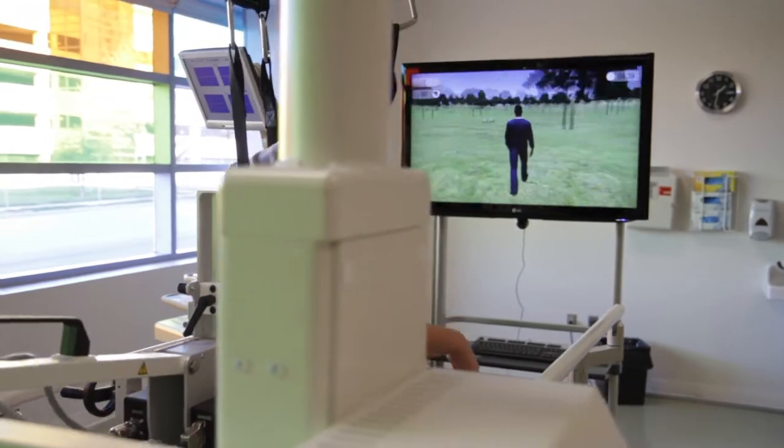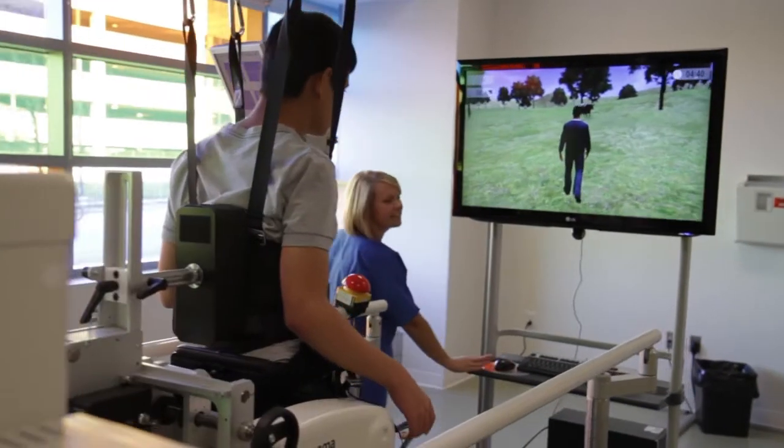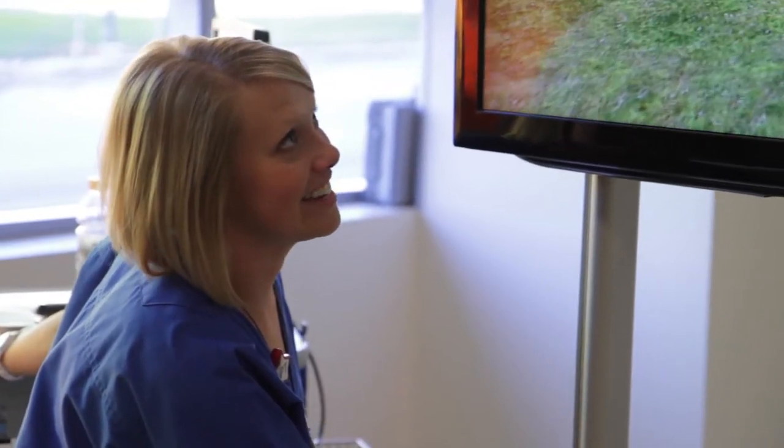The Locomat offers us the ability to train patients intensely with repetition and consistency for up to an hour at a time. When patients are in the Locomat, it allows us to give them exact steps, so for the entire course of